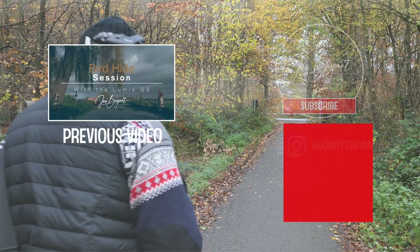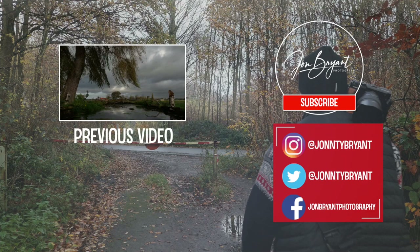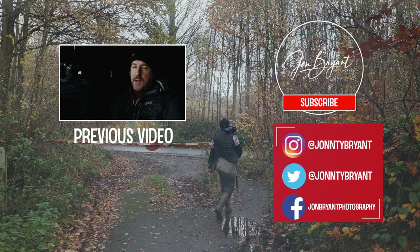If you've enjoyed the video and want to support my small YouTube channel, I'd appreciate it if you could hit that like button, leave a comment and subscribe to the channel. By subscribing, you'll be notified of the next wildlife, landscape and nature video that I post. Thanks for watching and see you at the next one.